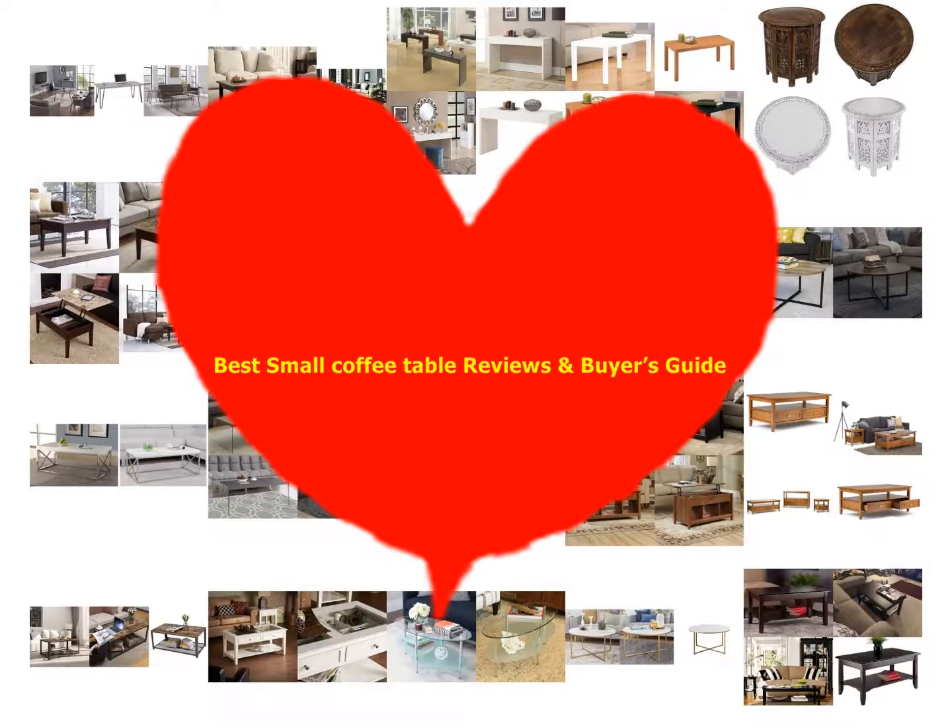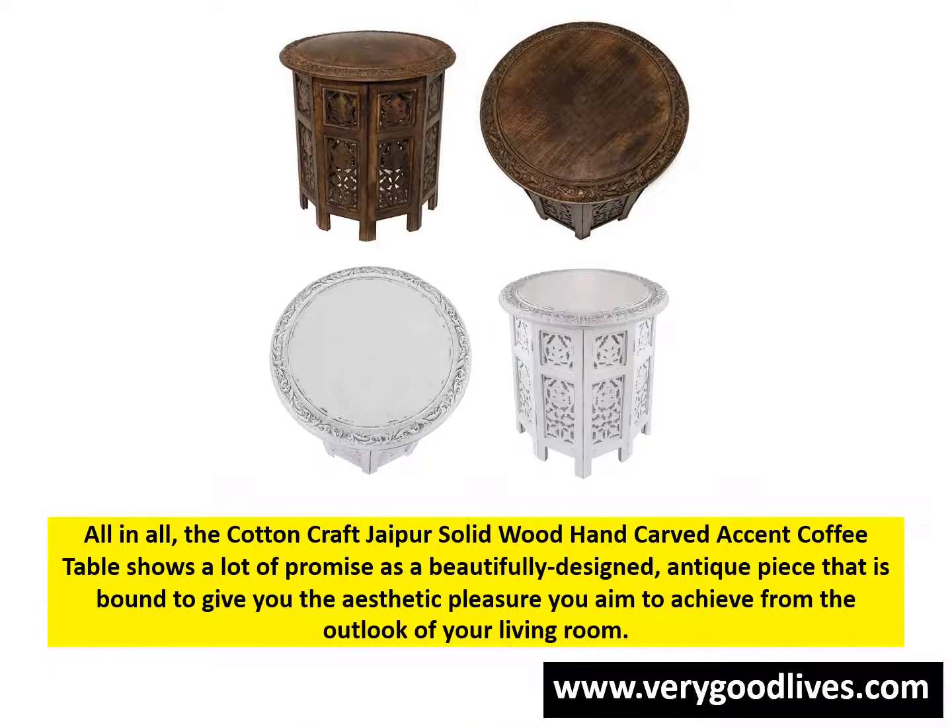Best Small Coffee Table Reviews in Buyer's Guide. All in all, the Cotton Craft Jaipur Solid Wood Hand Carved Accent Coffee Table shows a lot of promise as a beautifully designed antique piece that is bound to give you the aesthetic pleasure you aim to achieve from the outlook of your living room.